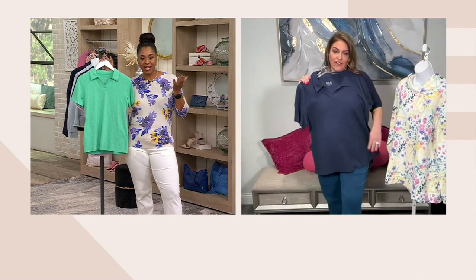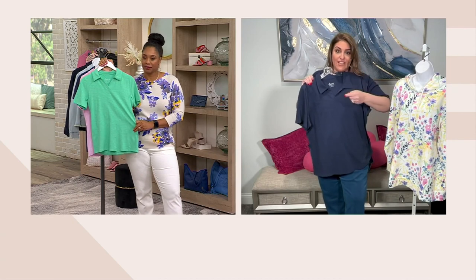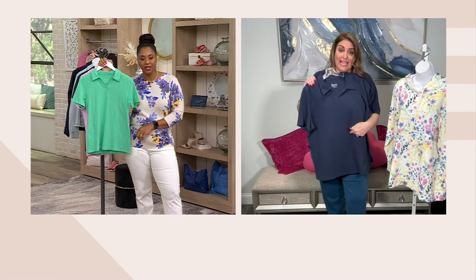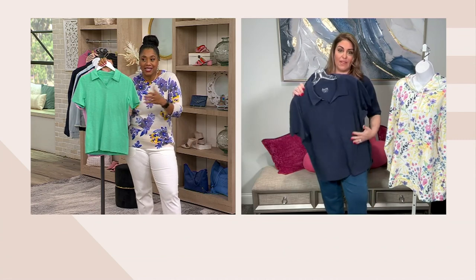It looks put together with any bottom — literally with any shorts, joggers, duo stretch. The twill would look so cute with this. Throw some wedges on. It's just classic.